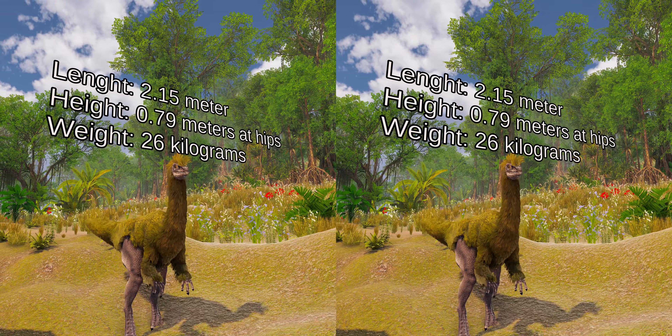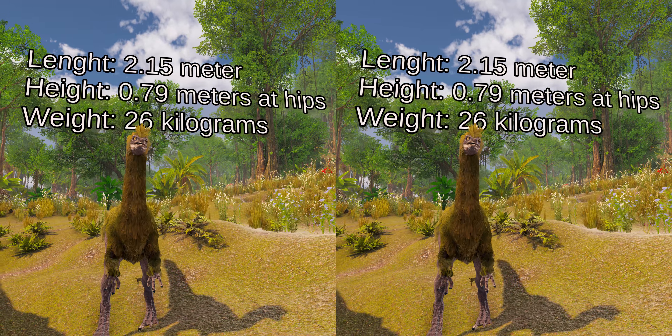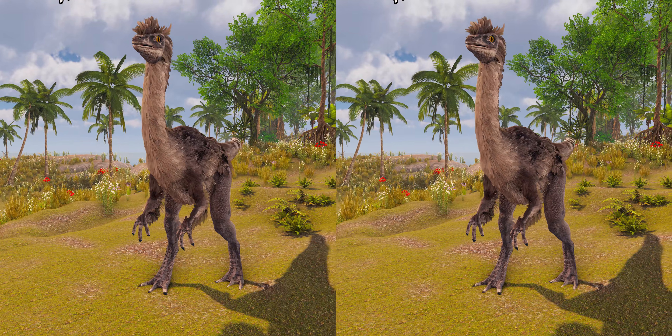In comparison, one juvenile specimen was about 2.15 m long, 0.79 m tall at the hip, and weighed about 26 kg.